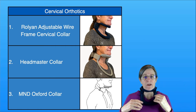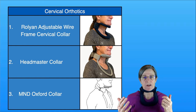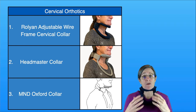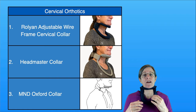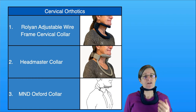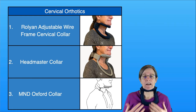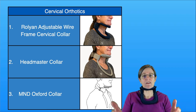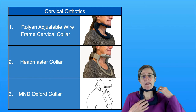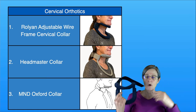The nice thing with the Rolyan and the Headmaster is they're not hot. They give you enough support so that you can rest your head on them. While wearing it, you could also try to lift your head, reducing the pressure as a little bit of exercise to activate those extensor muscles in the back. If you need to turn your head, you can. You can wear it for doing things on the computer, watching TV, and to take it off, you just Velcro it and remove it. That's the Rolyan.